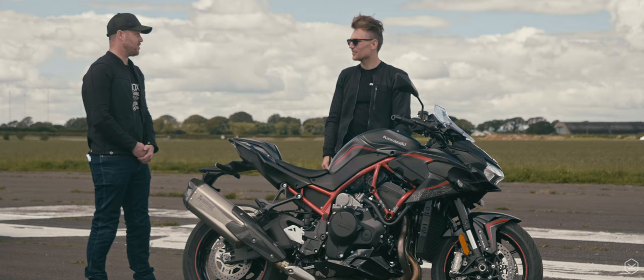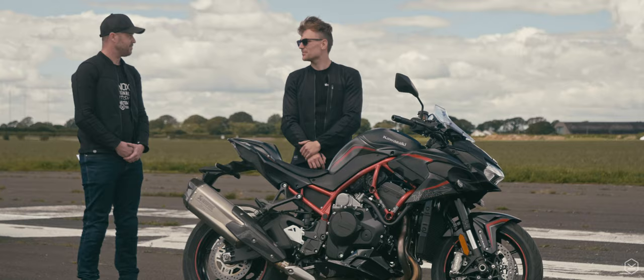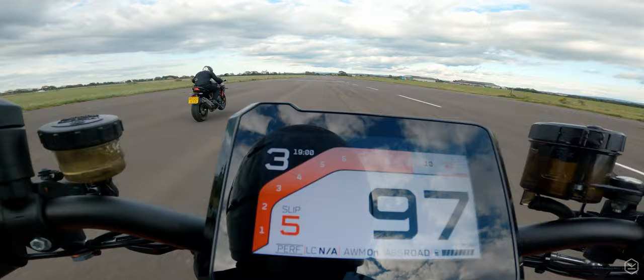We were doing runs on the runway here and in fourth gear at 100, 110mph it was skipping. We actually didn't turn off the traction control, but I think you definitely do need it on this bike.